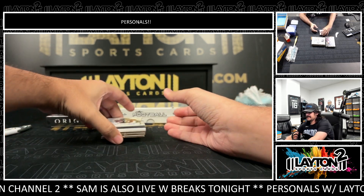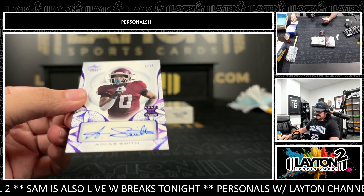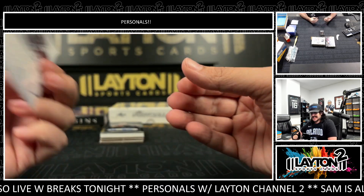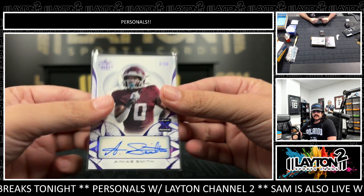I've said this guy's name wrong a few times. This is going to be a Nia Smith — Nia Smith, two of ten. The auto looks like it's out of Mississippi State, or Texas A&M — I think he's an A&M guy. Nia Smith, two of ten.